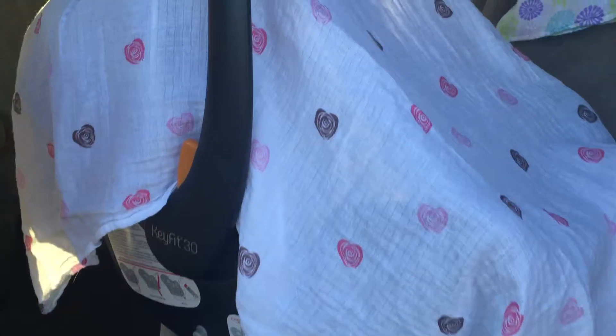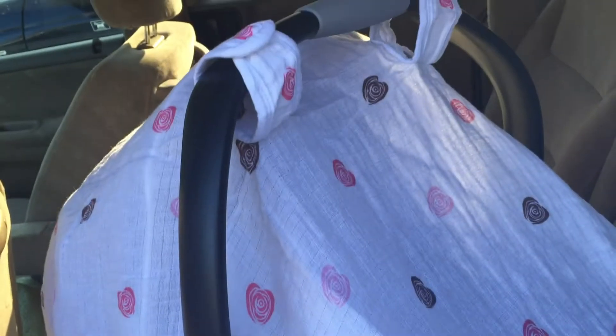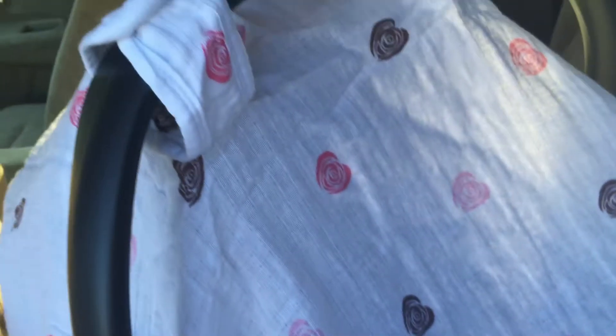Super nice. Very 100% muslin, super soft. And this is more for a little girl because there's a lot of pink in it, but I think it's really cute.